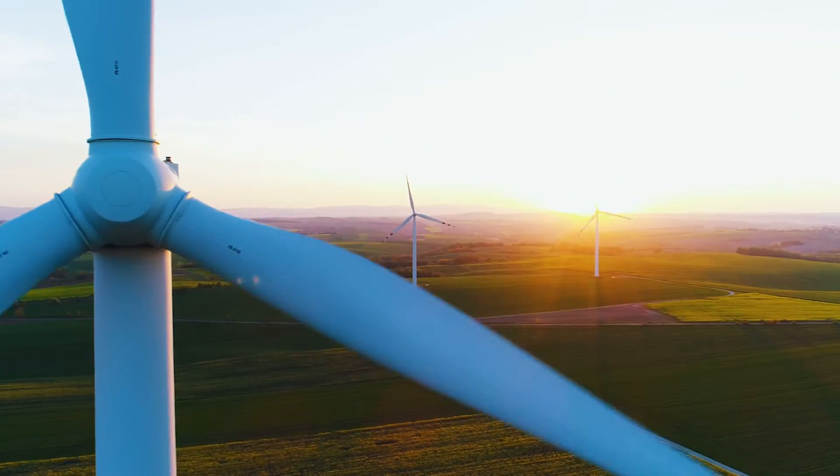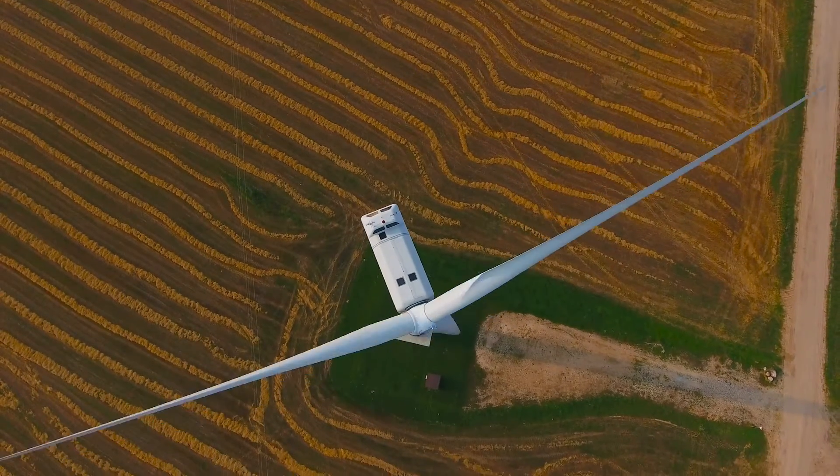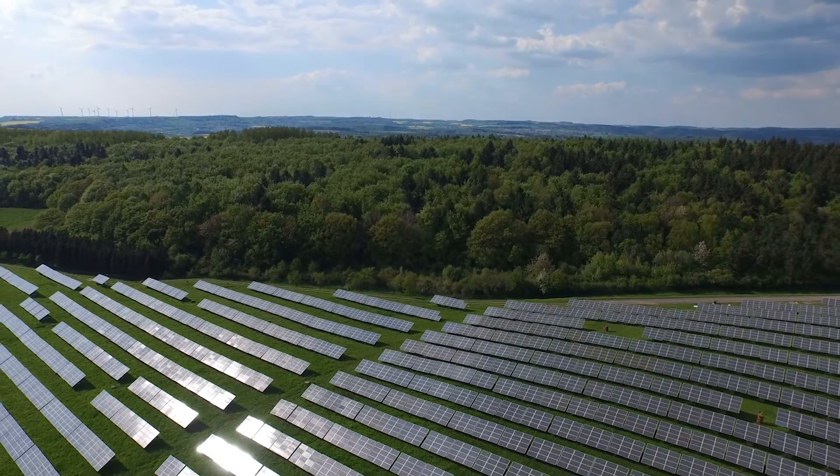We're very fortunate in the USA — we've got a lot of wind and solar. The problem we have is it's not always where we need it, and also it's intermittent. So what we need to get the most out of our wind and solar is good, affordable, reliable energy storage.